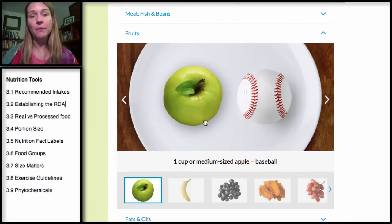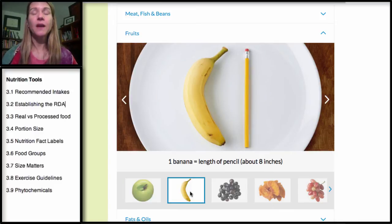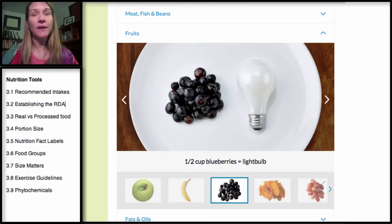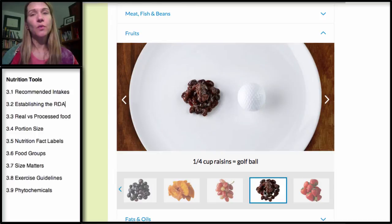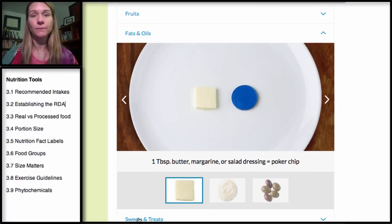For fruit, a medium-sized fruit such as an apple is going to look like a baseball. A medium-sized banana is going to look like a pencil. A half a cup of blueberries — and remember, all half-cup servings are about the size of a light bulb. For dried fruits, the serving size drops to a quarter cup because dried fruit is condensed with less water, so it's smaller — think about the size of a golf ball.